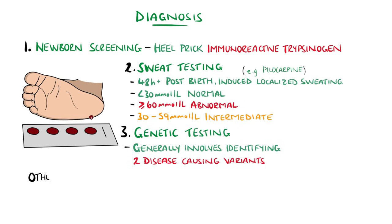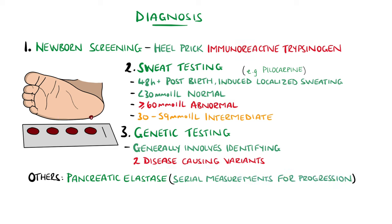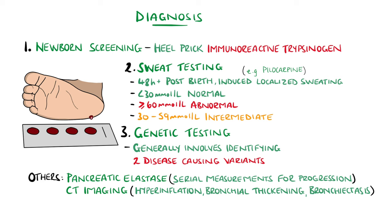Pancreatic function is evaluated by looking at pancreatic elastase in stool, which may involve serial measurements to identify progression to insufficiency. Imaging can involve the use of CT, typically done routinely every one to two years but also at times of exacerbations, with findings ranging from hyperinflation and bronchial wall thickening to bronchiectasis. Pulmonary function tests involve spirometry, done routinely four times a year in those beyond five years of age, with a typical reduction in forced vital capacity, forced expiratory volume in one second, and the FEV1 to FVC ratio.